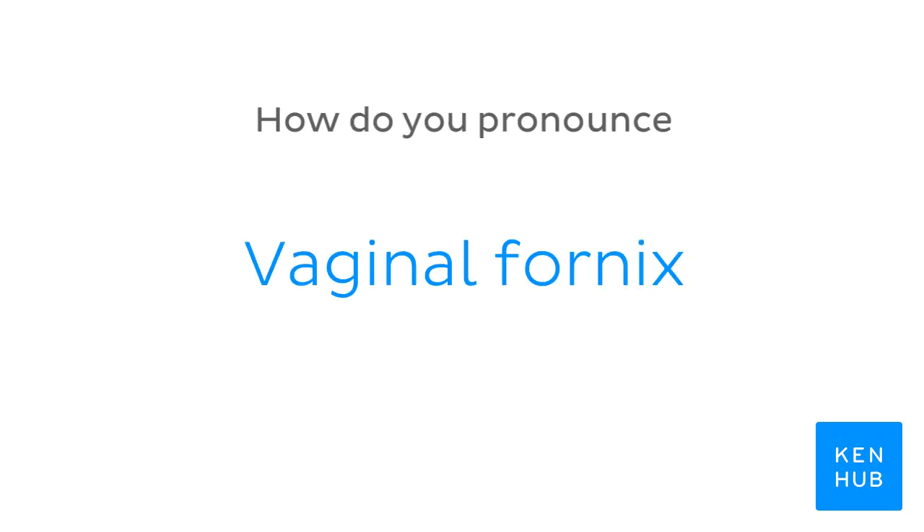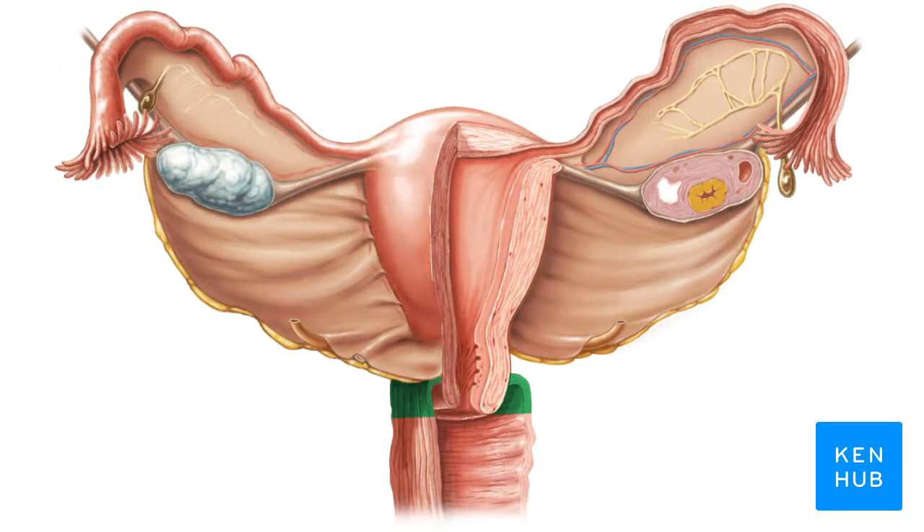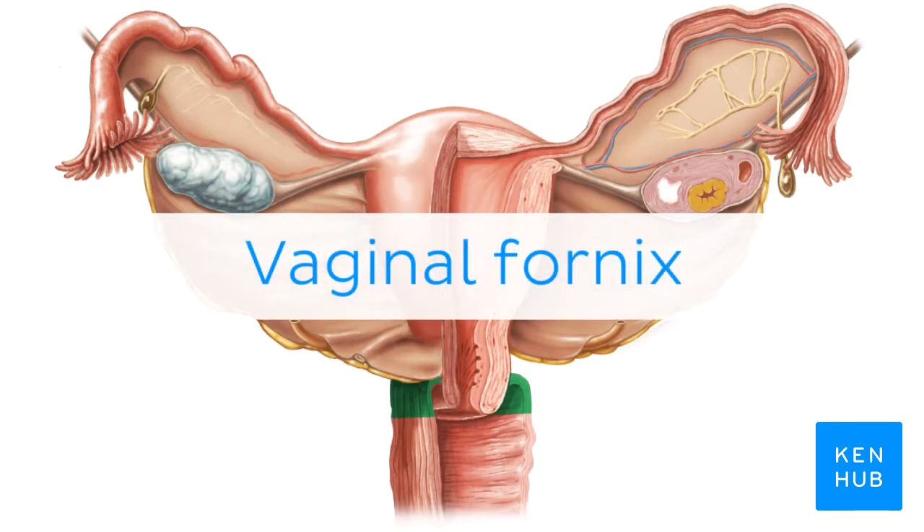How do you pronounce... Vaginal fornix. Vaginal fornix.